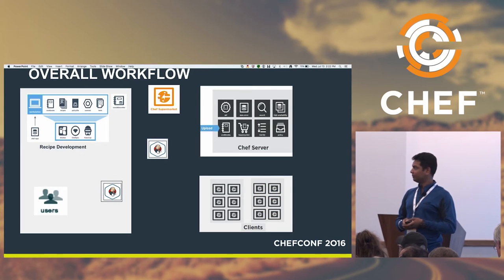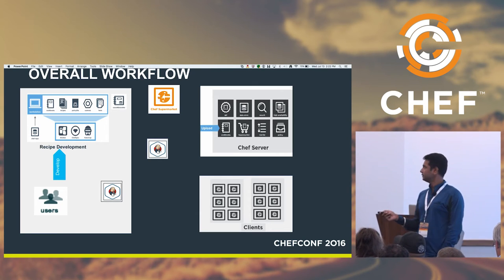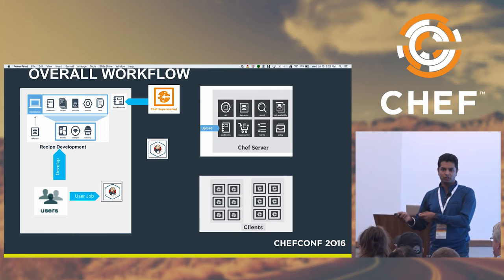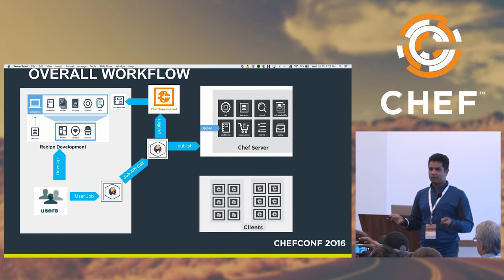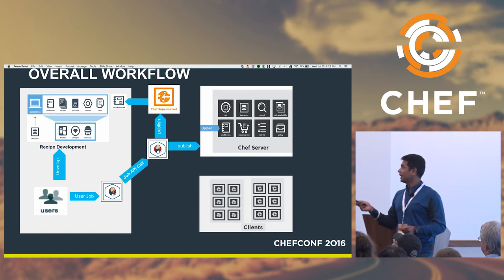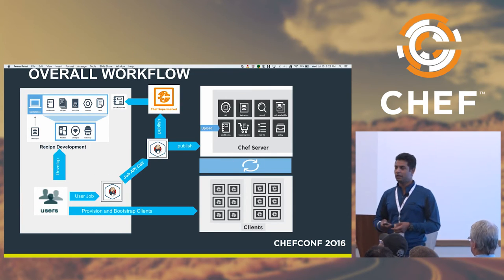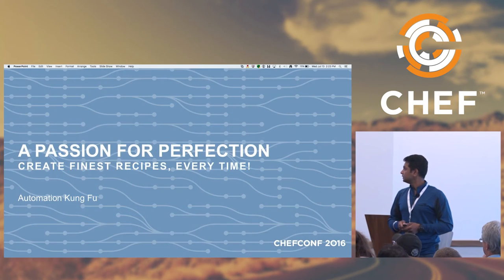To put it all into one picture: the user completes all development on their local machine, finds that all dependencies are satisfied using Supermarket or another dependency management tool, then invokes their own job to publish their code to the Chef Supermarket and Chef server at the same time. Once the cookbook lands on the Chef server, the user can run a CloudFormation template which calls all the information from the Chef server and configures the whole infrastructure. That's the overall pipeline.